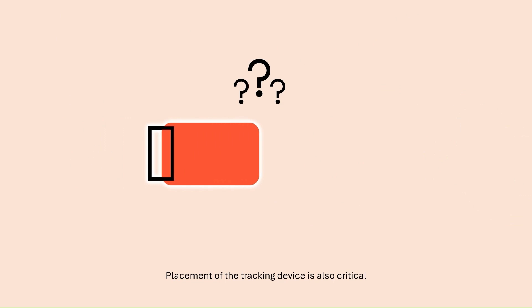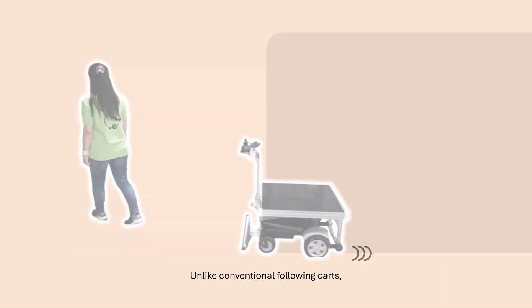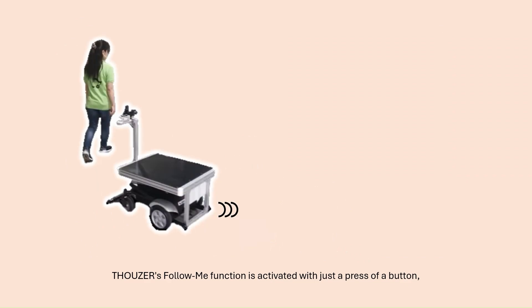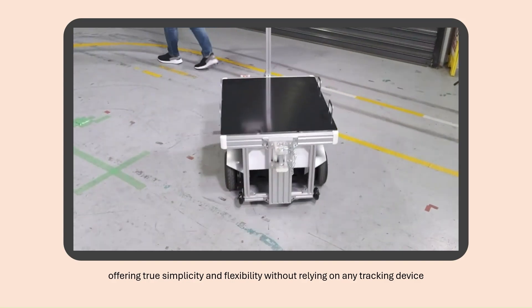Placement of the tracking device is also critical — any variation in placement can directly impact the cart's positioning. Unlike conventional following carts, Thauser's Follow Me function is activated with just a press of a button, offering true simplicity and flexibility without relying on any tracking device.